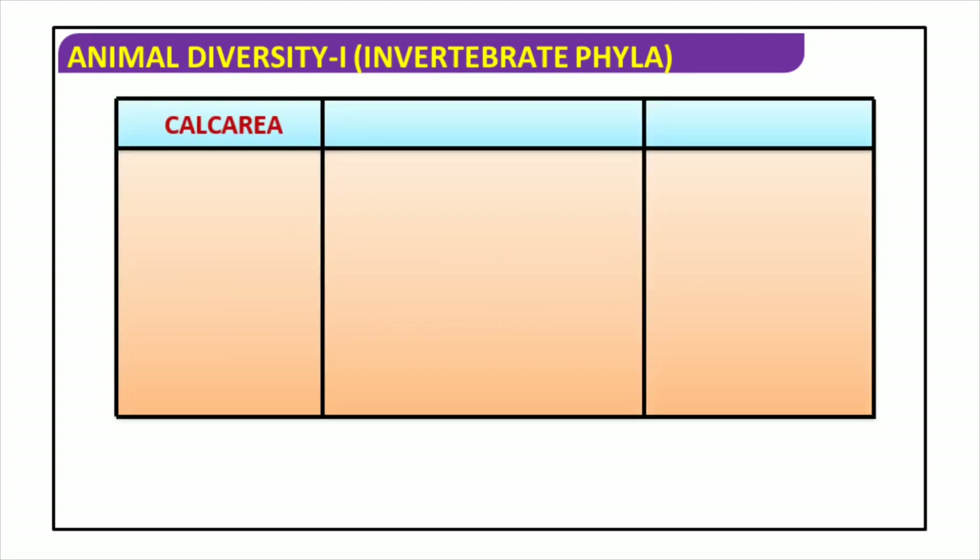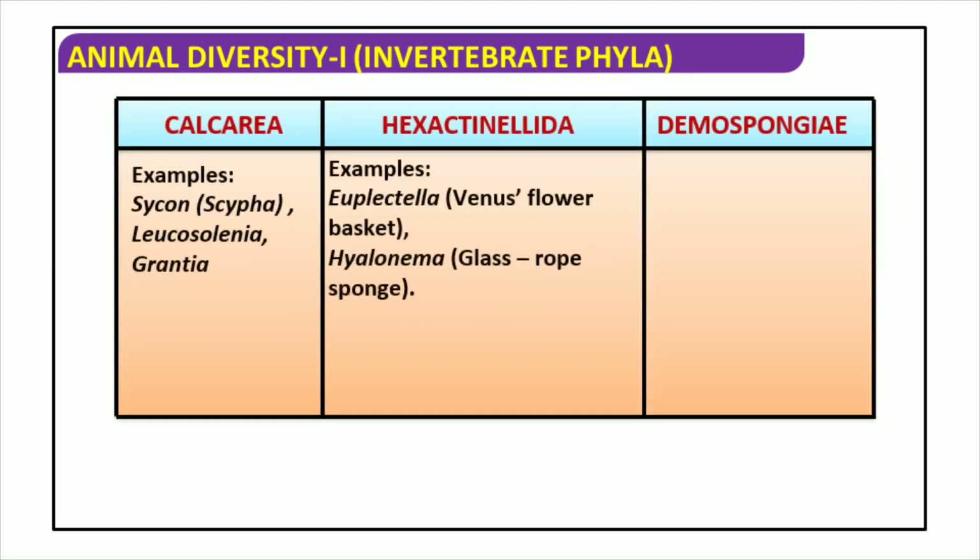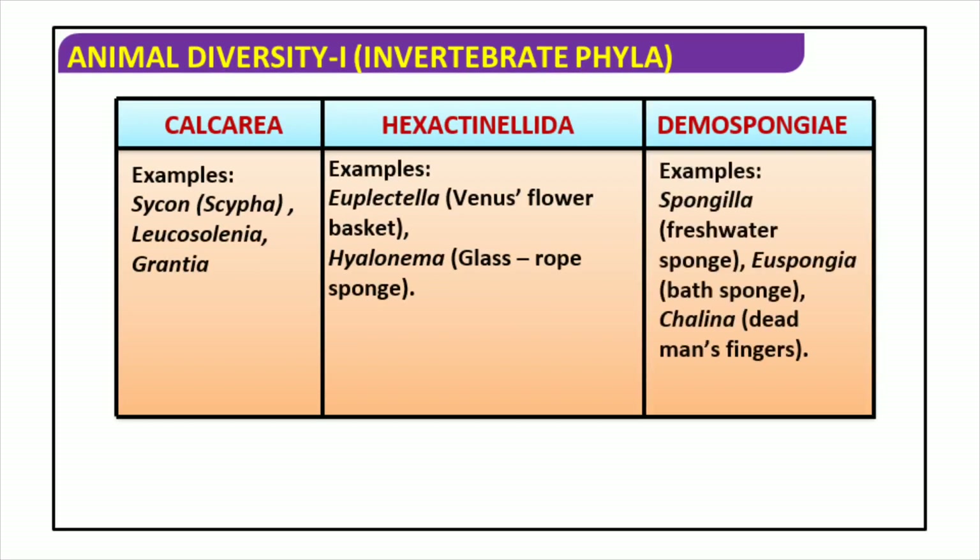Invertebrates in the phylum Porifera give life to our oceans and lands. Three examples from the class Calcarea are Sycon, Leucosolenia, and Grantia. Other species include Euplectella, commonly referred to as Venus's flower basket; Hyalonema, or glass rope sponge; Spongilla, a freshwater species; Euspongia, a type of bath sponge; and Chalina, also known as dead man's fingers. These organisms are divided into three classes: Hexactinellida, Demospongiae, and Calcarea.